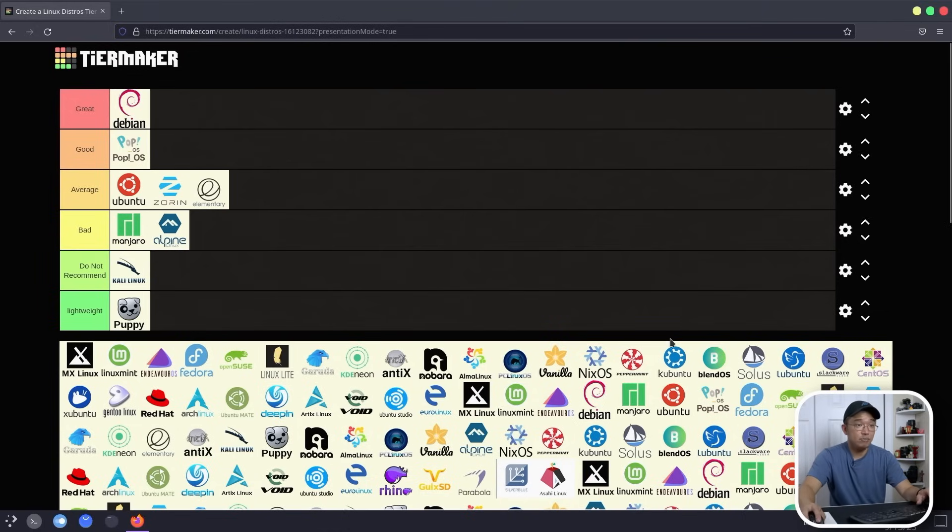Kubuntu — I'm not going to recommend it. It's basically Ubuntu with a KDE shell. All the Ubuntu variants have the same problems: Chronicle backend, locked Snap, and all the same issues. Unless it's something like KDE Neon, which moves away from that and uses a Debian backend with its own packages, I'm not putting Ubuntu variants on the list.